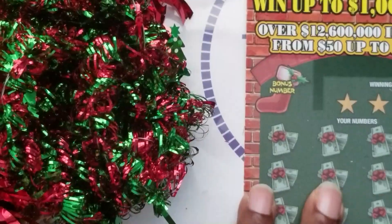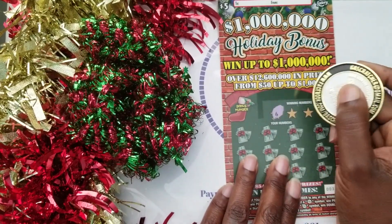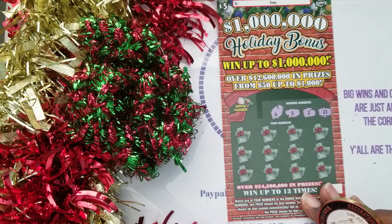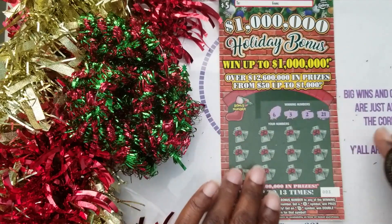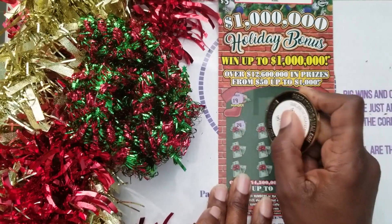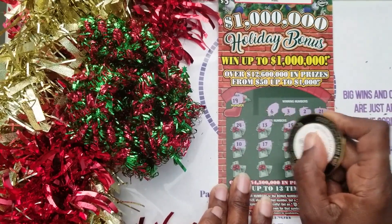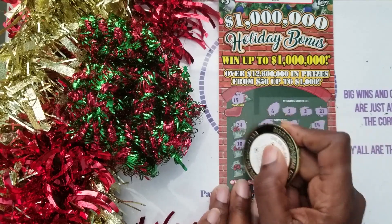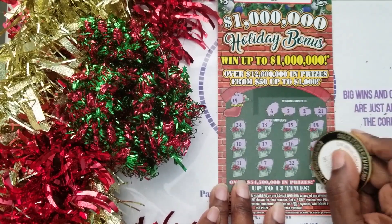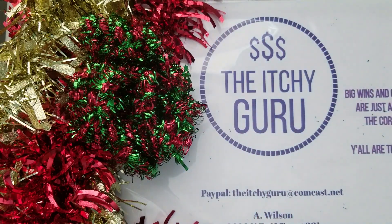On to ticket number three. We're looking for 6, 3, 2, and 21 — a good bit of low numbers. The bonus number is 19, so no bonus. We got 24, 13, 15, 14, 10, 17, 16, 4 — needed 3 and 2. Then 11, 7 — needed a 6. Then 22 — needed a 21. Then 8. Nothing on ticket number three.